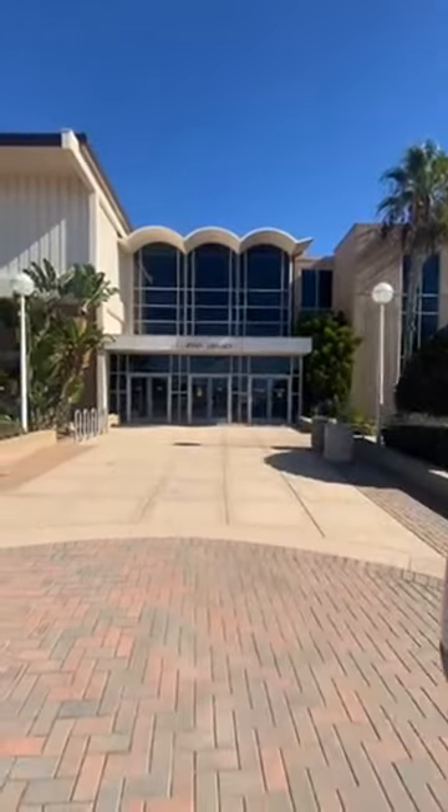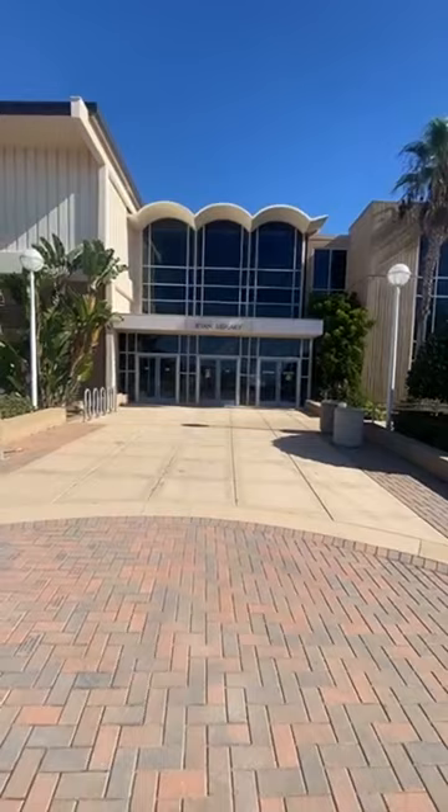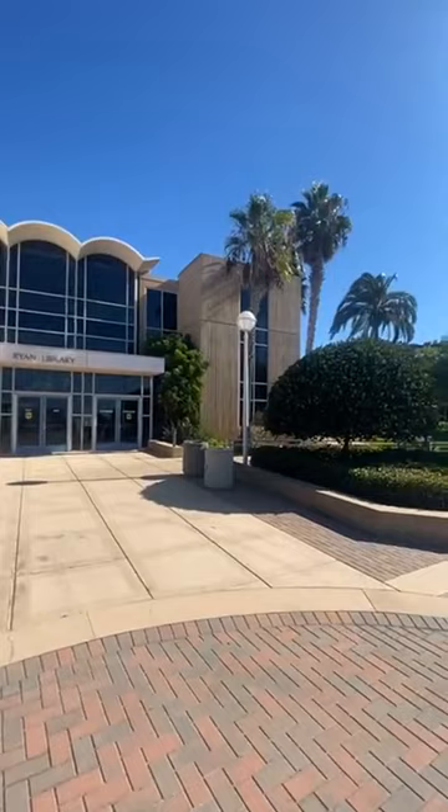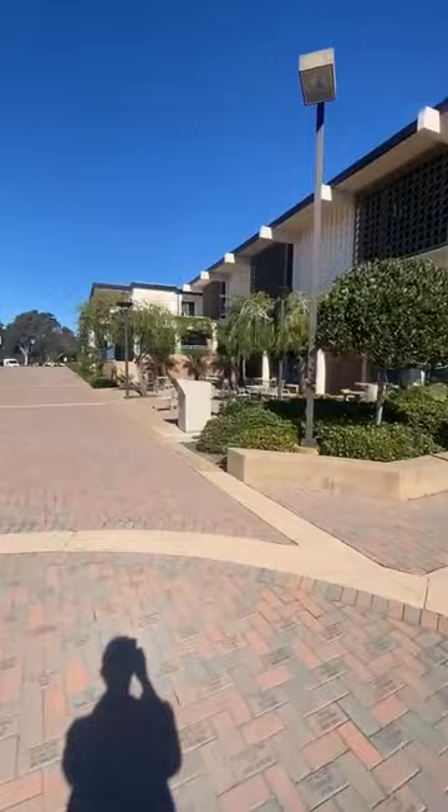We'll start it off. This is Ryan Library. As you can see, it's three stories high and it goes up in level of quietness. The top floor is actually completely silent, which is really nice. I get a lot of great studying done up there. There's a bunch of computer labs, and printing services are free. That's an amazing library that we have.